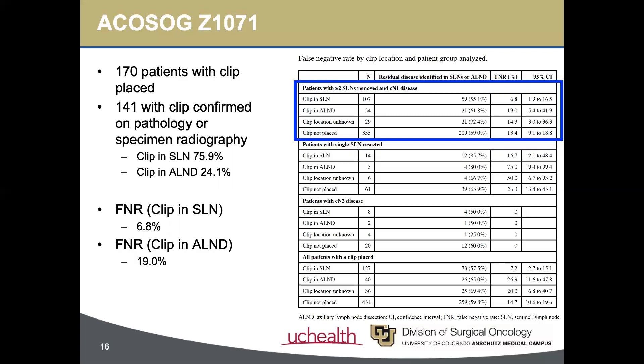Since the data on whether the clipped node was positive or negative in the cases where the clip node was part of the axillary dissection contents was unknown in about half the cases, the investigators were unable to assess the FNR with a strategy of sentinel lymph node biopsy plus resection of the clip node.